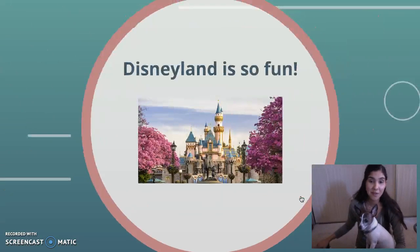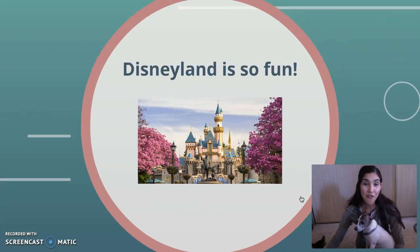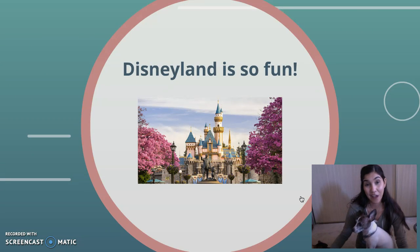Okay, let's look at the next one. Disneyland is so fun. Alright, so first I want you guys to think about what the noun is in this sentence. What is the person, place, or thing? And then decide, is there an adjective that is describing that noun?